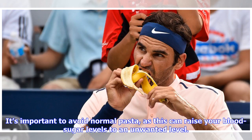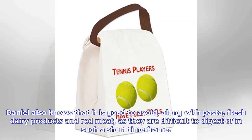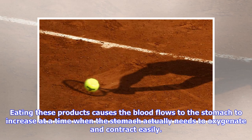It's important to avoid normal pasta, as this can raise your blood sugar levels to an unwanted level. Signs and symptoms that this has happened include loss of strength and concentration, lack of clarity and loss of muscle energy. Daniel also knows that it is good to avoid, along with pasta, fresh dairy products and red meat, as they are difficult to digest in such a short time frame. Eating these products causes blood flow to the stomach to increase at a time when the stomach actually needs to oxygenate and contract easily.